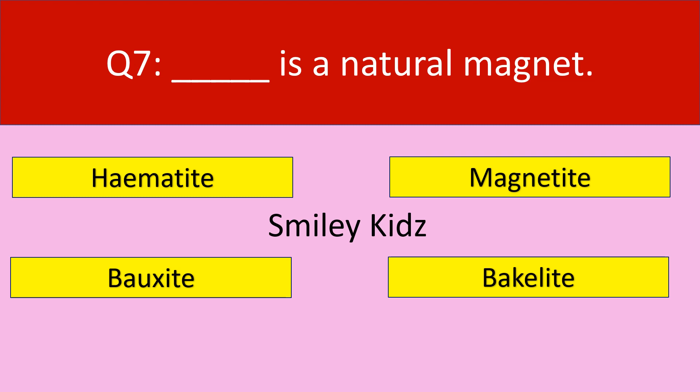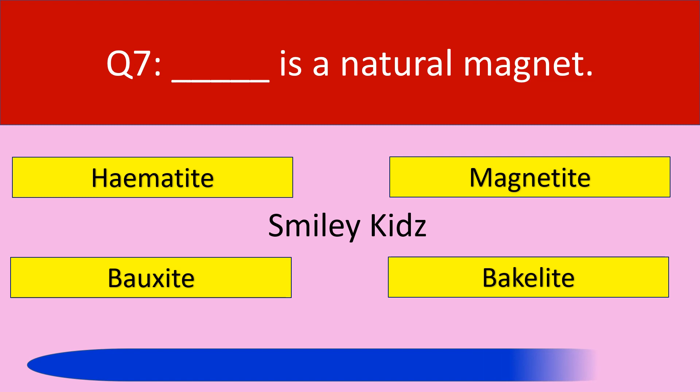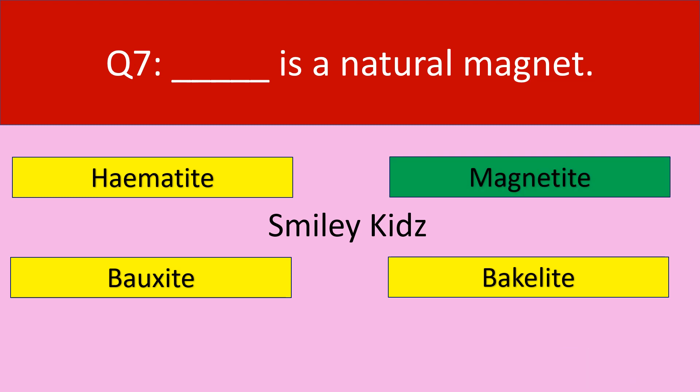Question number 7. Dash is a natural magnet. Your options are: Hematite, Magnetite, Bauxite, Bakelite. The correct answer is Magnetite. Magnetite is a natural magnet.